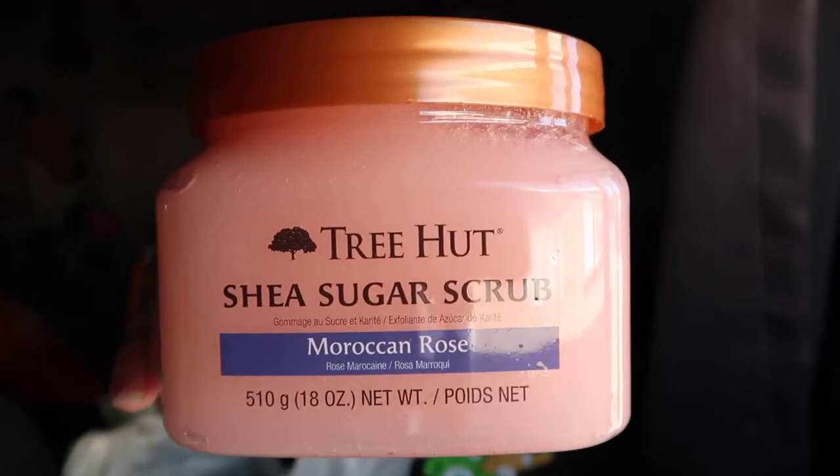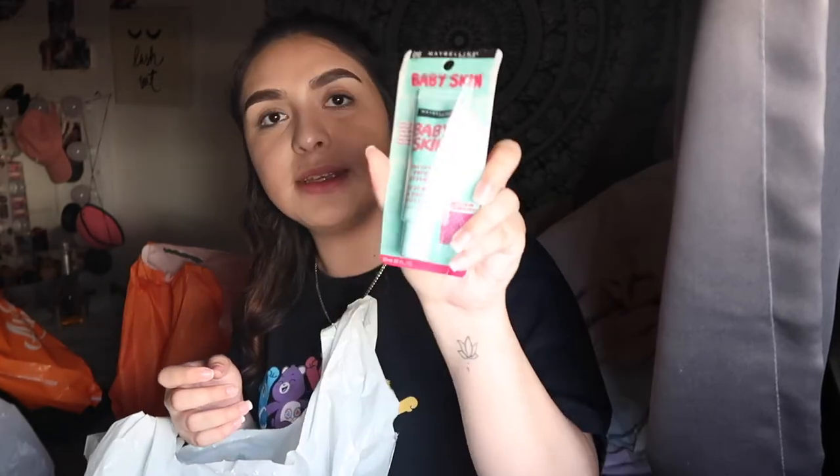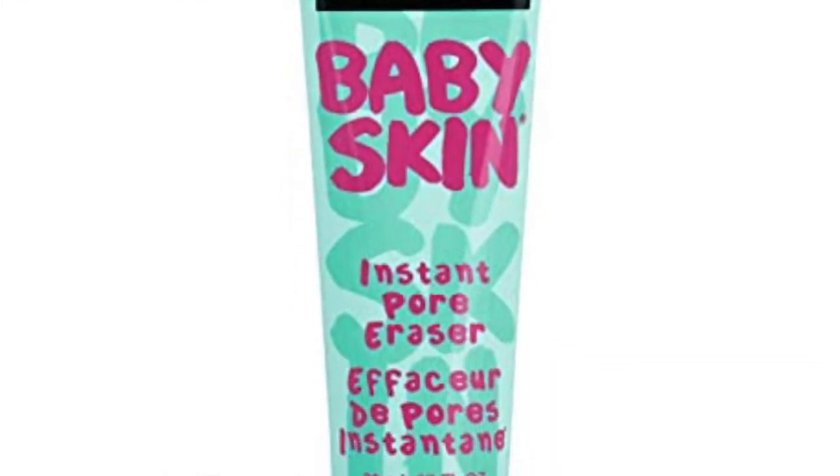That's everything from Ross — it was a lot of stuff, all approximately $50 or less. Next I went to Walmart to get a spray for my ear, but I didn't even have a spray so there was no point. I did get this sugar scrub — again, I love scrubs because it makes me feel like I'm rubbing off all the nasties, makes me feel so clean, and the scent sticks with you longer. I also got this Baby Skin Instant Pore Eraser, which I'm sure a lot of people have seen before — it used to be a big thing.